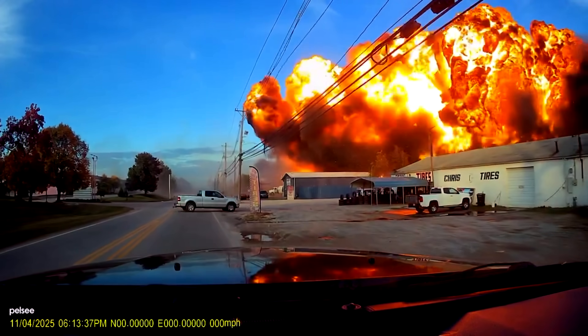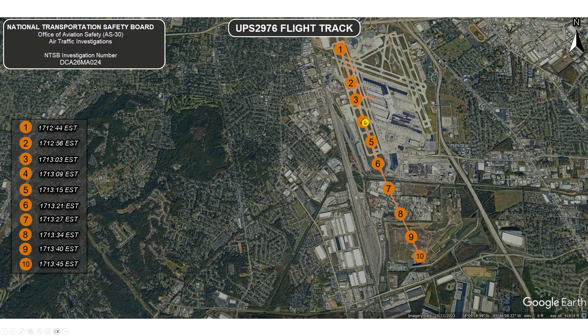They also released a map with timestamps of where the plane was. Position one happened at about 5:12 PM and 44 seconds — that was when they started rolling. The final ending of the crash was just about 60 seconds later at position ten. You look at this and think: these guys never had a chance. Who would know that sitting here, 60 seconds later you're going to be dead? No time to say goodbye to anybody, no time to plan anything. You're alive here, you're dead here — 60 seconds later, no clue.